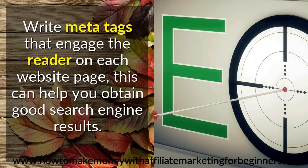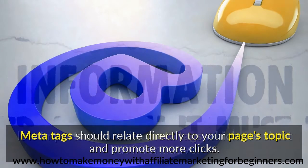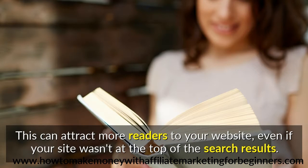Write meta tags that engage the reader on each website page. This can help you obtain good search engine results. Meta tags should relate directly to your page's topic and promote more clicks. It is important to write meta tags which are short but informative. This can attract more readers to your website, even if your site wasn't at the top of the search results.